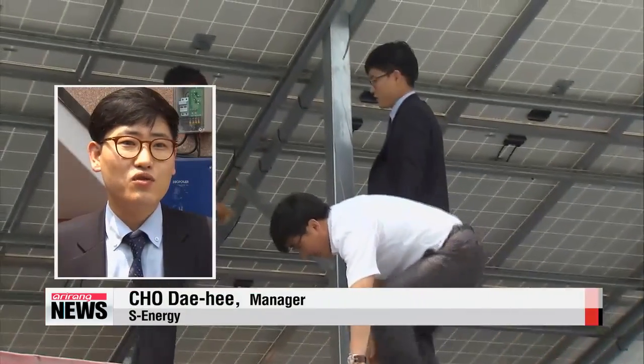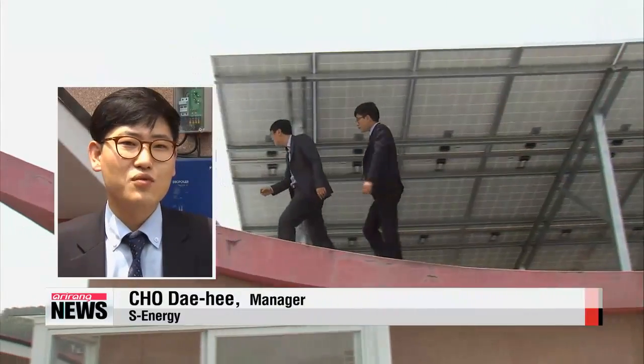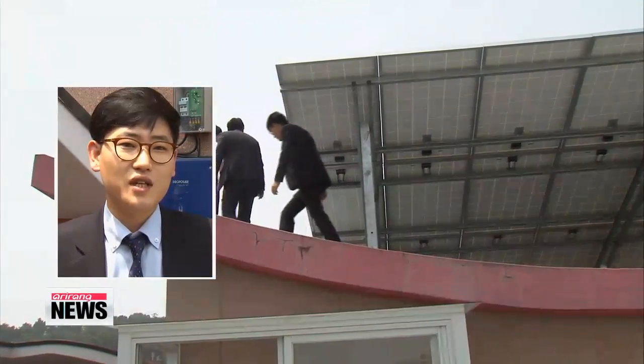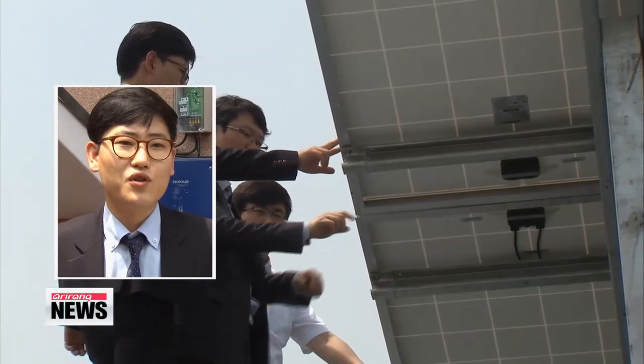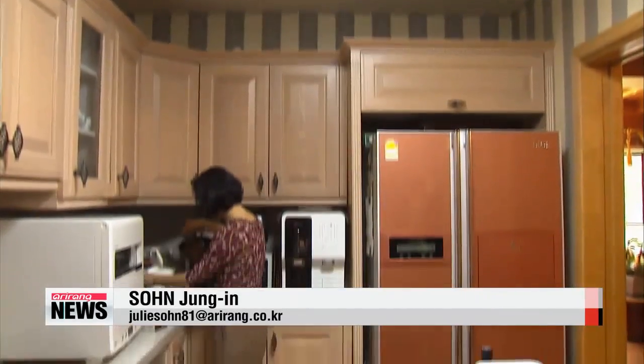"If you sign up for the sunlight panel rental service, we set the facility up for free. The rental period covers the costs of any repairs and maintenance so you can save more money." Only non-apartment building houses that are well insulated and are not facing the south are currently eligible for the service.